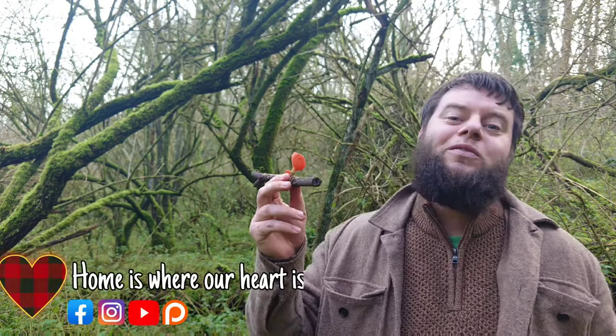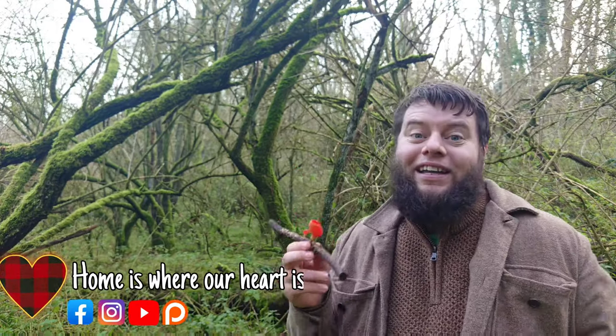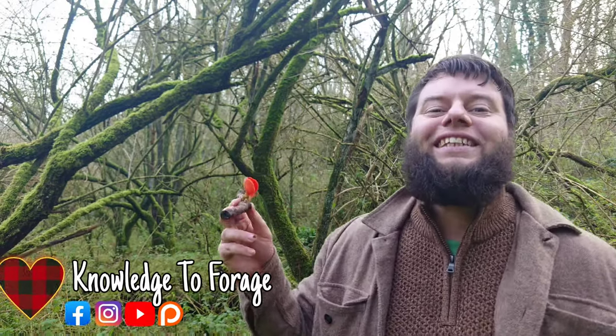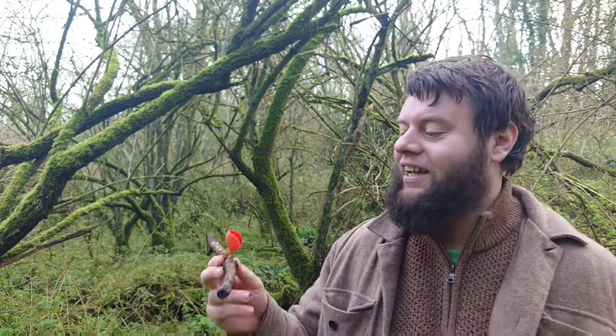As always, it's been a pleasure. Don't forget to do all the modern world things — like and subscribe to this channel, ring the bell, leave a comment to say hello, and follow us on all our social medias. And if you want to own a big book full of foraging knowledge, make sure to check out our book called Knowledge to Forage. Most importantly of all, look after yourself — I'll see you next time. Peace.